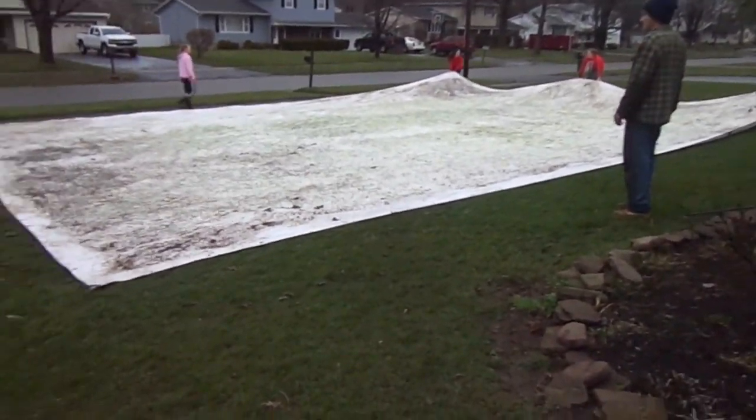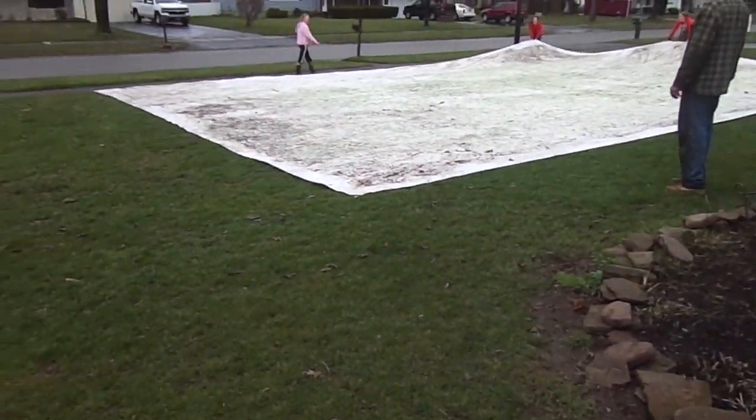Now we're just rubbing it on the grass to get as much of the dirt off as we can because it's really dirty, but we're just going to fold it. We're not going to let it dry or anything. Then, in the summer, we're going to hose it off and scrub it with a brush, and then it'll be ready for the next year.